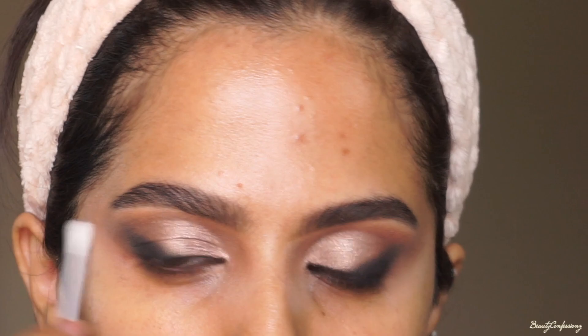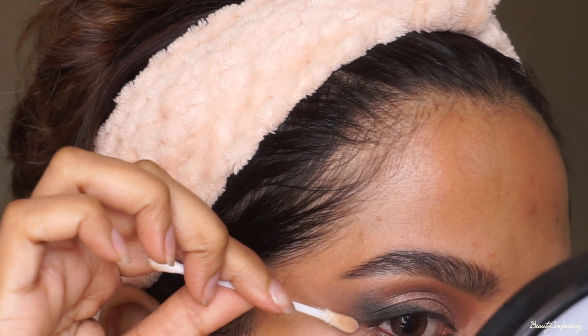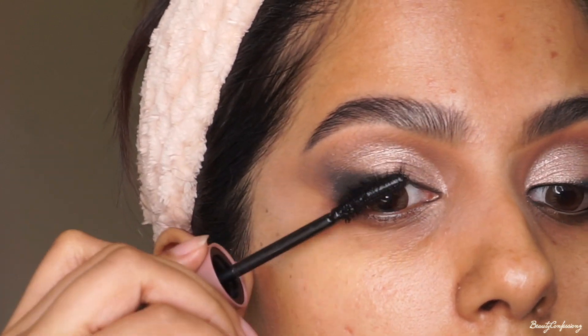I'm just going to take some makeup remover on a Q-tip and clean up the eyeshadow so that the angle is more precise. Then I'm going to add a coat of Maybelline Lash Sensational Mascara to my upper lashes for now.